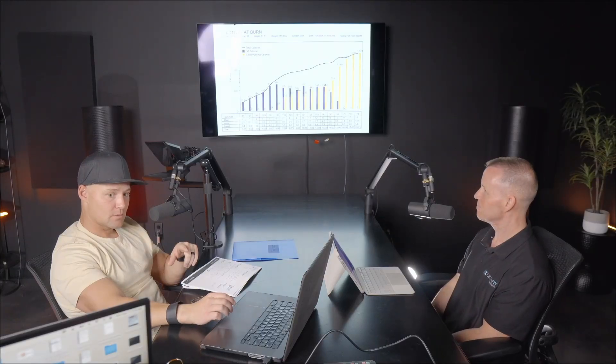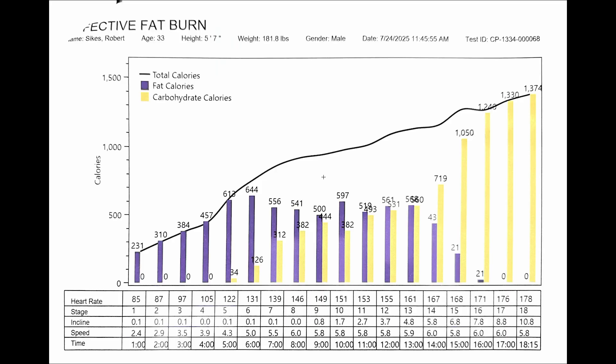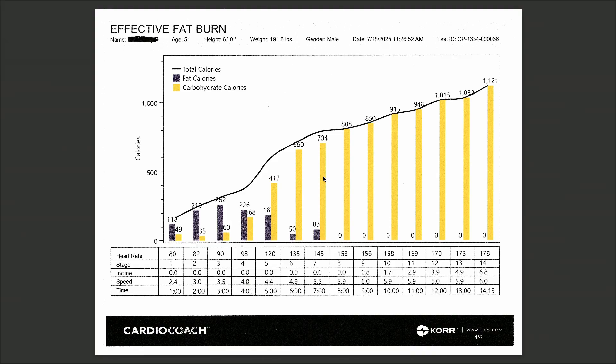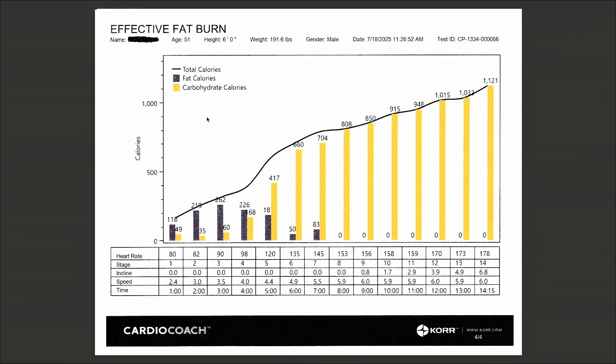So before we dive into mine, let's look at a typical scan. You sent me a few — this is just the first one — but even the others you sent look the same. This individual was 51 years old, male, but you sent me some closer in age to me and it's a pretty similar layout. They all kind of look the same.